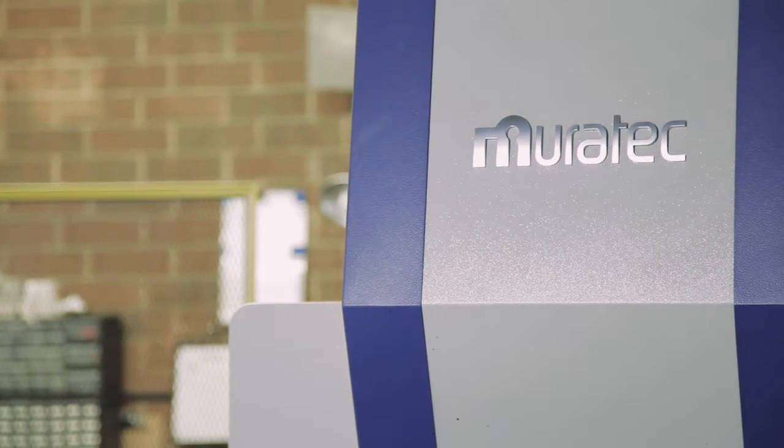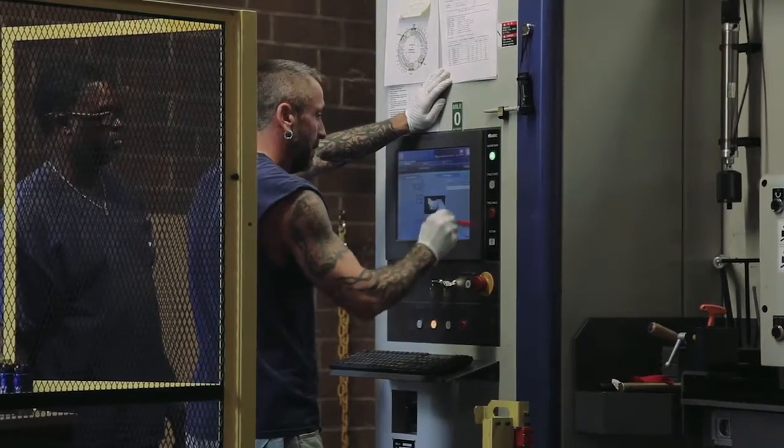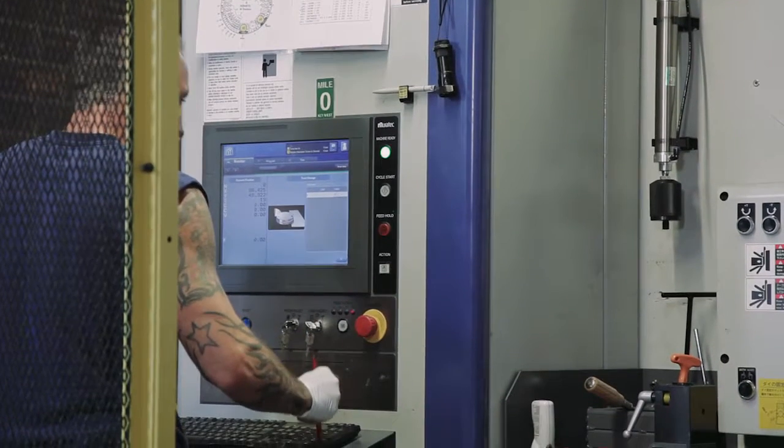The other big benefit is the ease of operation. The controller is user friendly. The main punch operator that we have in control of it has taken to it faster than our older machine.